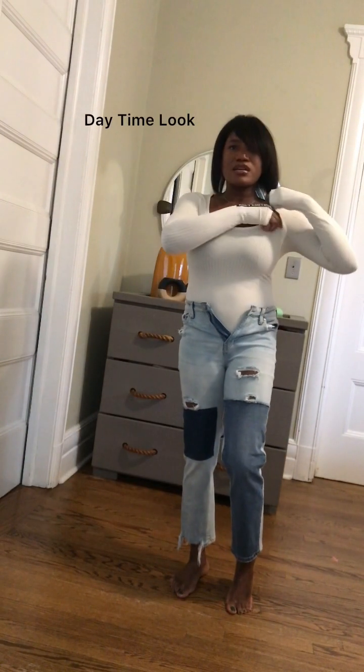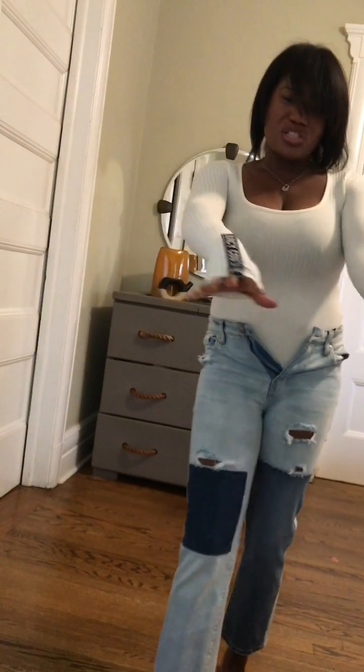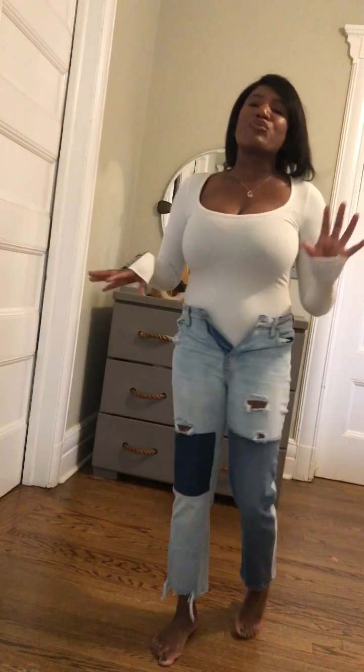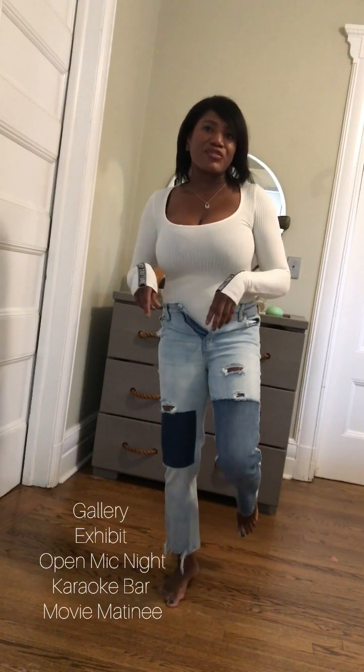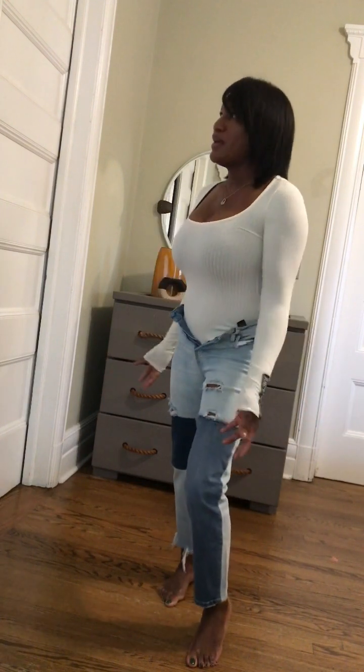Now I have this Juicy Couture long sleeve ribbed top that I haven't worn in a while. It's so beautiful — it has the Juicy Couture logo coming down off the sleeves. I got it in an extra small because I really wanted it super fitted and also wanted to wear it underneath things. I feel like this would be a really cute look for running errands, going out on a Saturday afternoon, a matinee, or an art gallery exhibit. I'm going to funk this up a little bit. It's actually a bodysuit. And these patchwork denim jeans are no name brand.